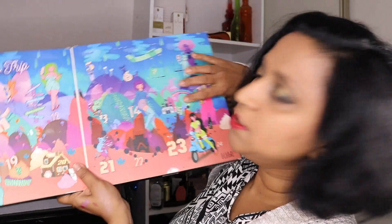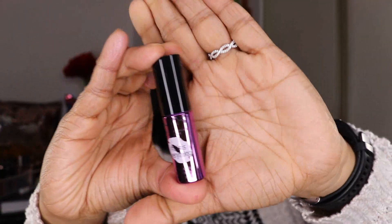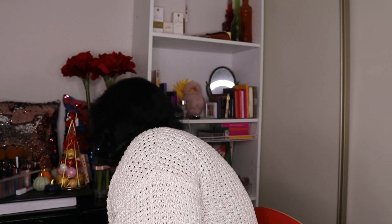Door number 15 looks like another lippy. It's another lip oil — this shade is called Candy Pop. They don't have much of a smell and don't have much of a tint. So basically you're getting two lip oils in the smaller size. I don't mind that, especially during winter.